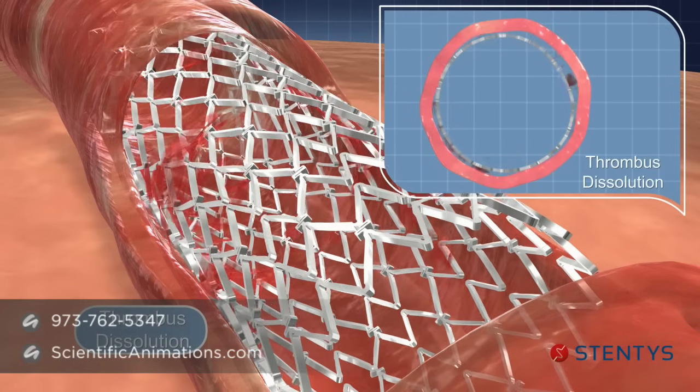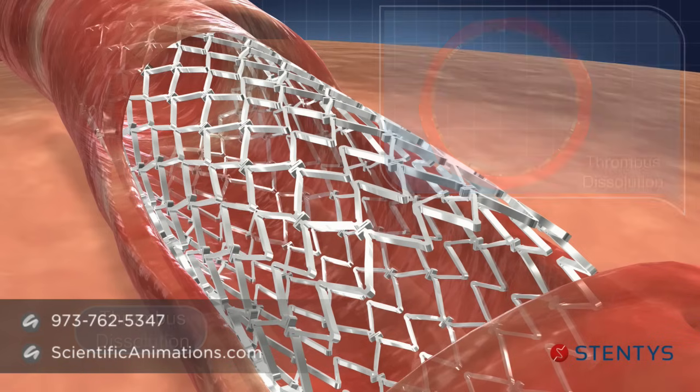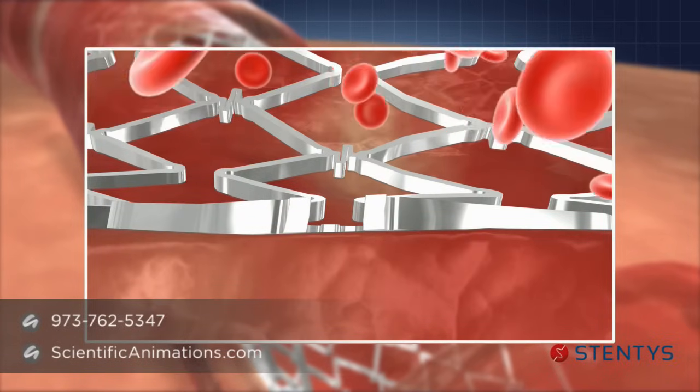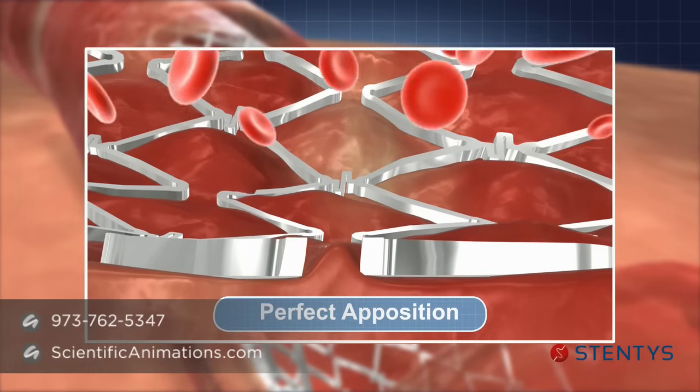Finally, as the thrombus dissolves, the stent expands further to absorb the gap left by the dissolving thrombus, thus maintaining a perfect apposition throughout the remodeling process of the vessel.